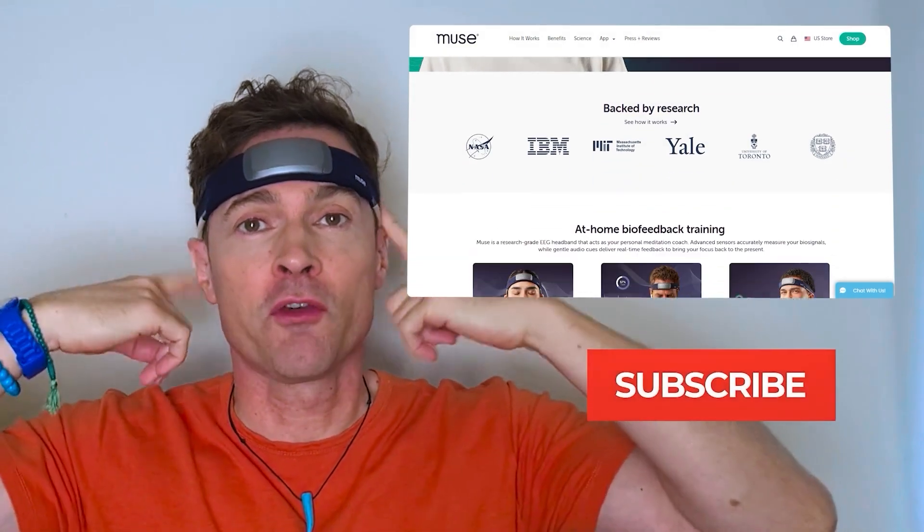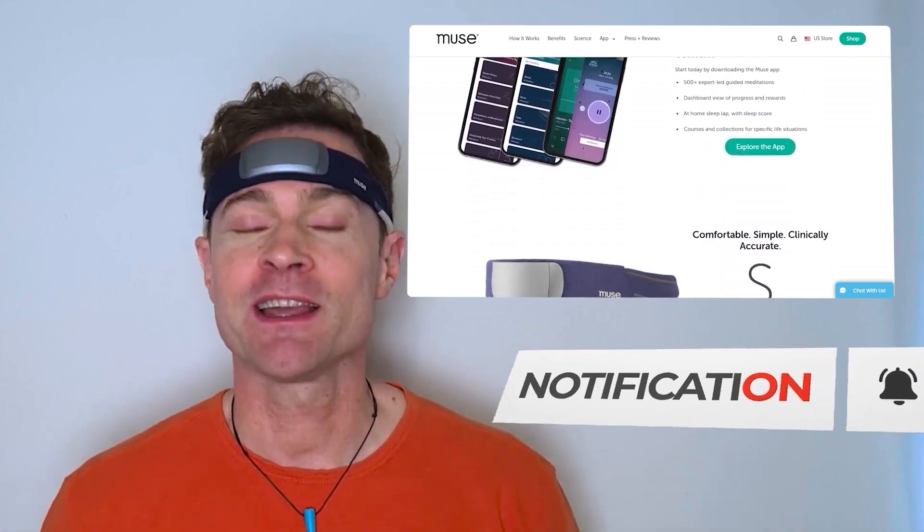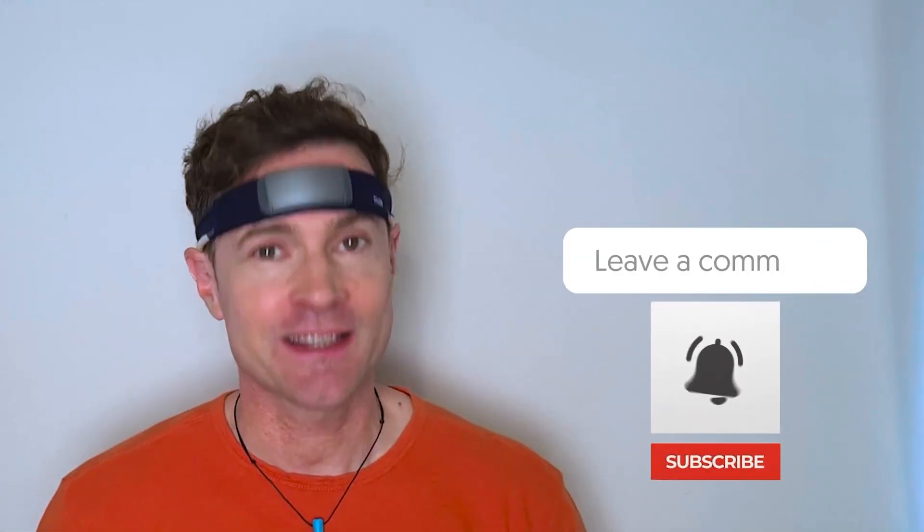Muse sent me this device for free as I found it so fascinating, but these are my own views and opinions and they haven't paid me. Thanks for watching — if you have anything you'd like me to cover in a future video please comment below. Have a great day and I'll see you next time.